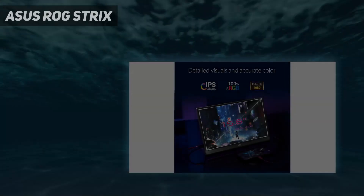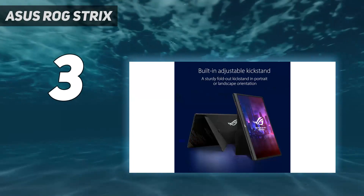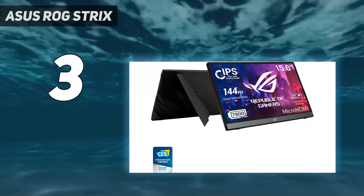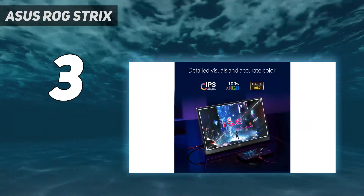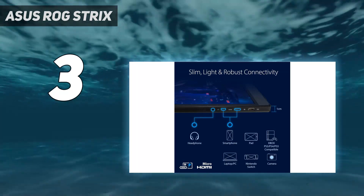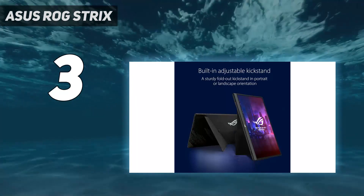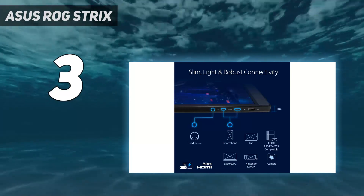At number 3: the Asus ROG Strix. There aren't a lot of portable monitors geared towards gamers. Luckily, Asus has us covered with its line of ROG portable gaming monitors. If you want the best, we suggest going for the Asus ROG Strix XG16 AHPE, which we've gamed on ourselves, although we are still working on a review for it. This 15.6-inch version comes with a versatile built-in kickstand that gives users the option to switch from landscape to portrait mode, which comes in handy if you're also a coder.